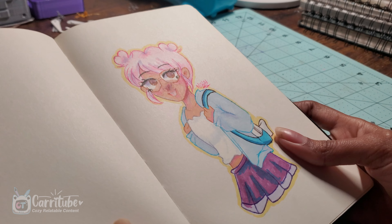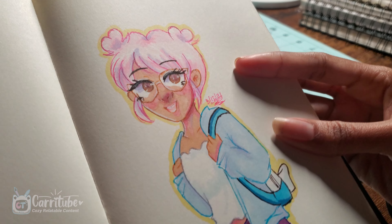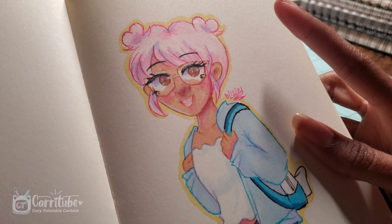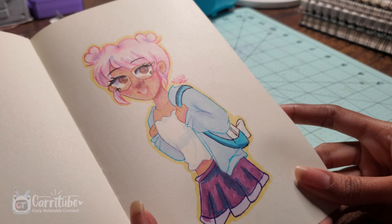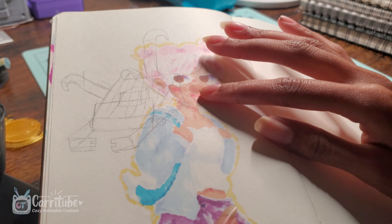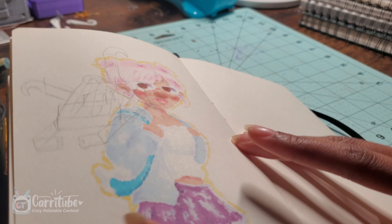Then I did this full body drawing of my OC using markers. I think I over-shaded on the face a little bit, but overall I like the colors and the simple style — it's really cute. And right there, concept for robotics, I believe — since I would use the back of my sketchbook a lot.